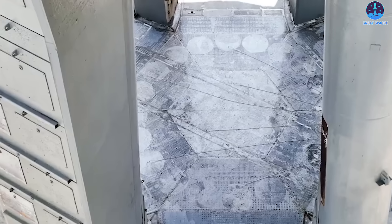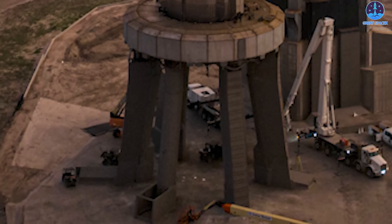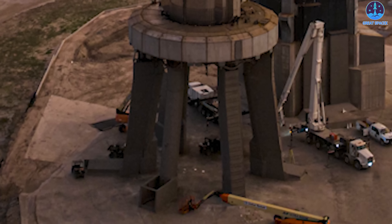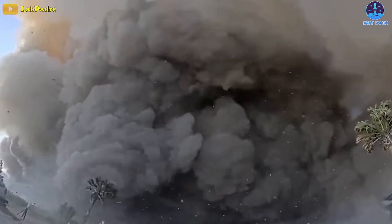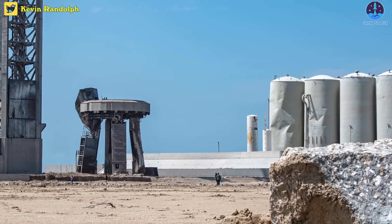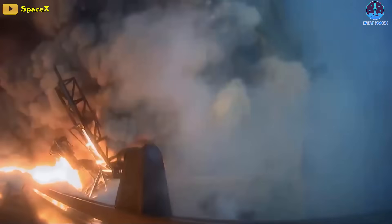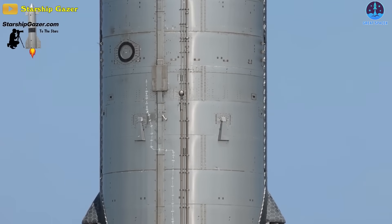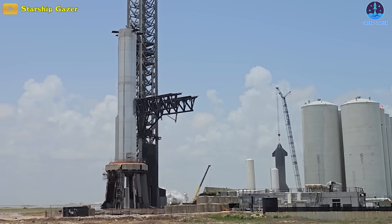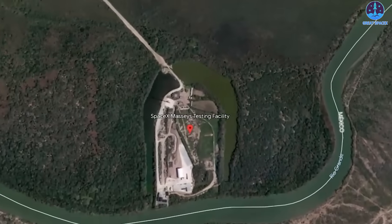SpaceX has also constructed a metal diverter beneath the orbital launch mount. This infrastructure — both the water deluge system and the giant metal plate — was absent during the inaugural launch of Starship on April 20th, resulting in substantial damage to the OLM and the expulsion of dust and debris into surrounding areas. In the aftermath, the FAA is now facing a lawsuit for authorizing that launch, while Starship remains grounded pending an investigation. During its maiden flight, Starship lasted approximately four minutes before entering a fatal tumble that forced controllers to issue a self-destruct command. SpaceX is now working towards the second launch, implementing thousands of tweaks to the 394-foot Starship, the most powerful rocket ever built.